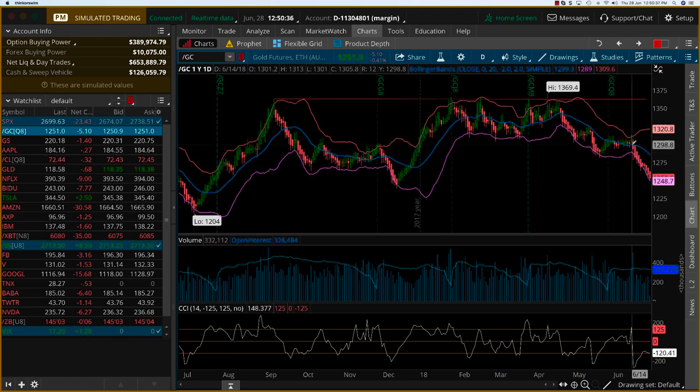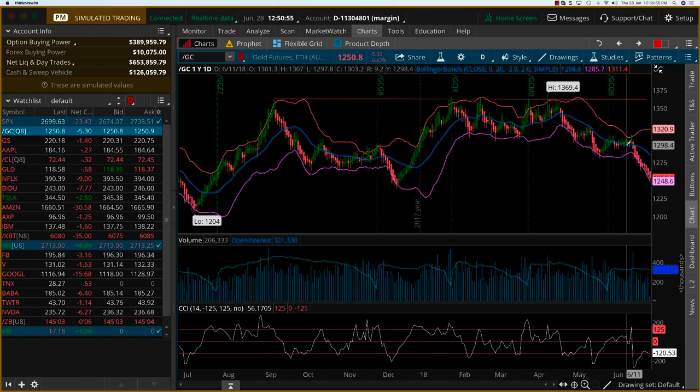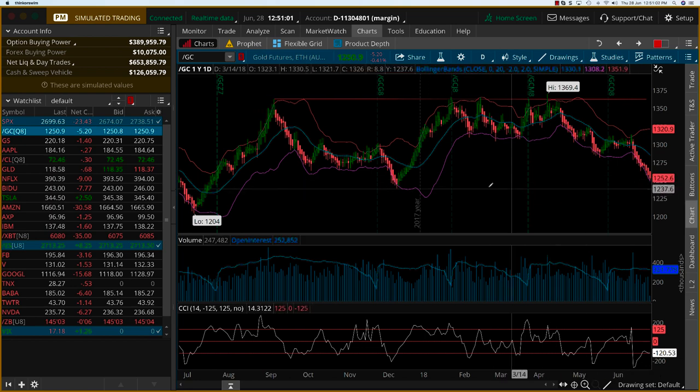The number of bars — which is the number of days — is reaching a pretty normal level, at least in the recent past. You can see there's a similar level here, a similar level here, and even on the upside a similar level. Over the last four to five months, we've seen roughly a two-week sort of range being the norm for gold.